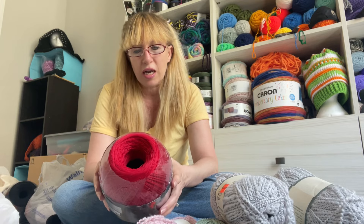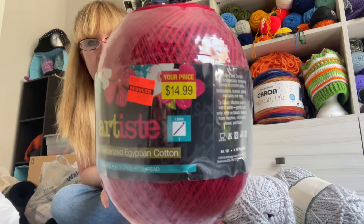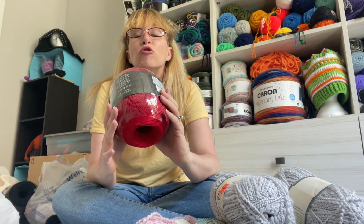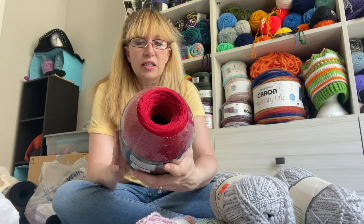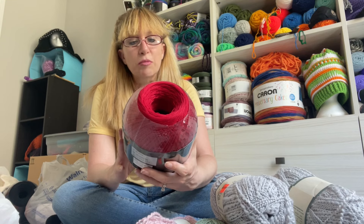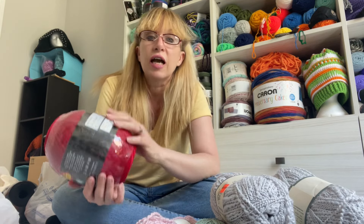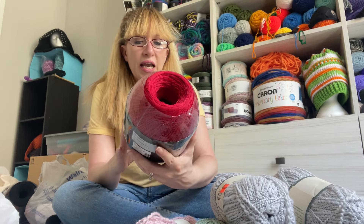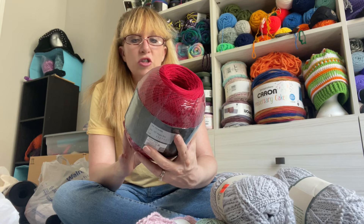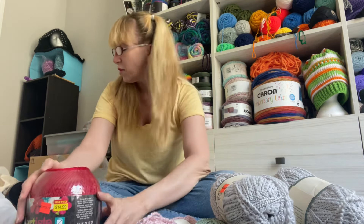This was $7.49, normally $14.99. And I love this stuff so much. It is mercerized Egyptian cotton - it's a number 10 crochet thread. I think I know everything and I don't. Egyptian cotton - can't get better than that.